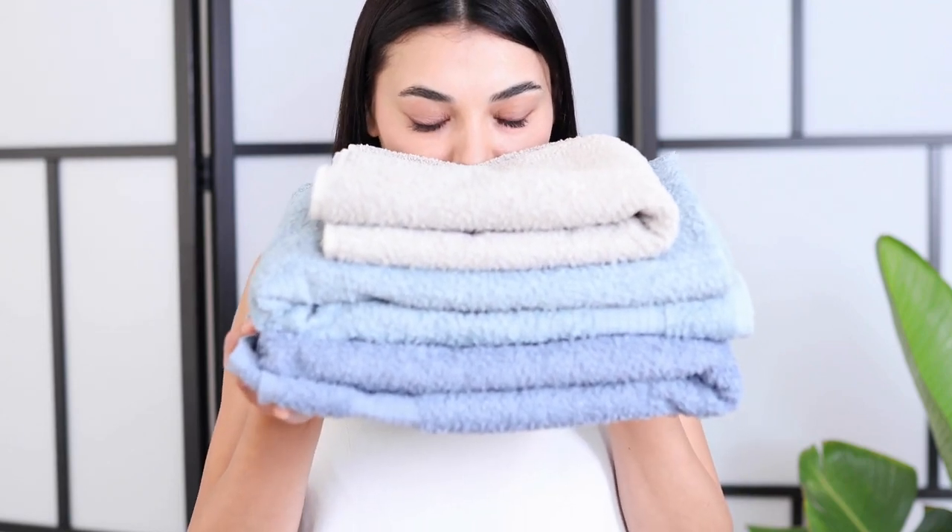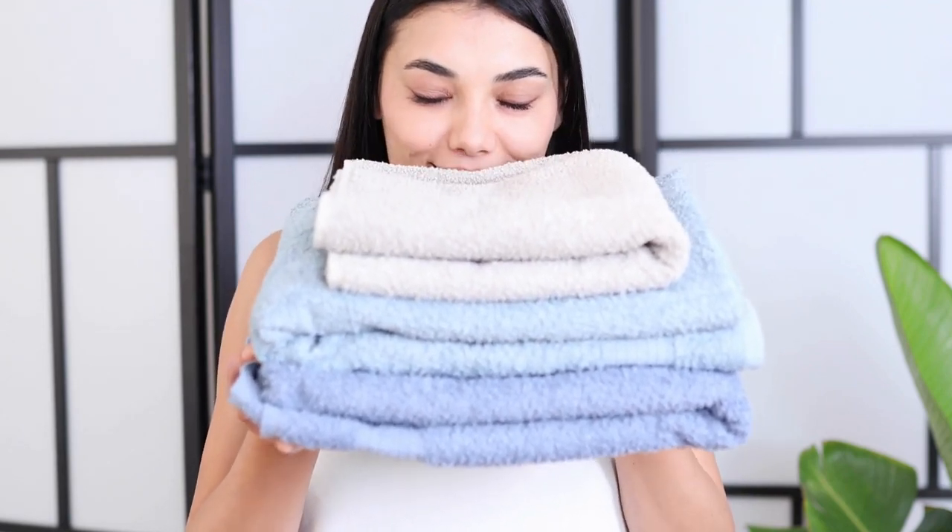Welcome to the new video. Let's talk about Fox and Ivy bath towels. Bath towels are a household essential that are used for drying off after a shower or bath.